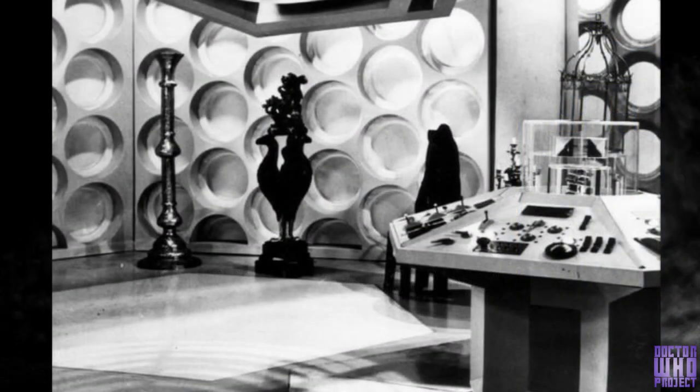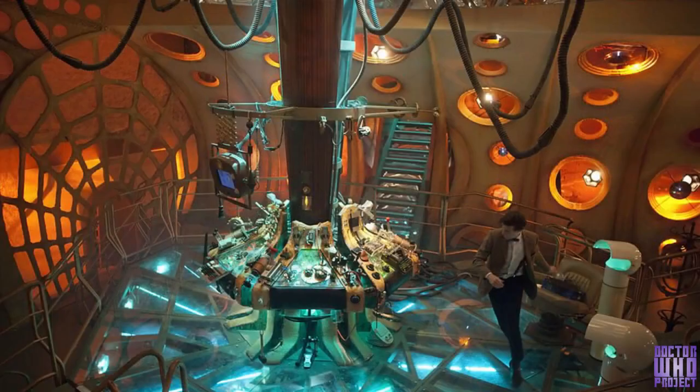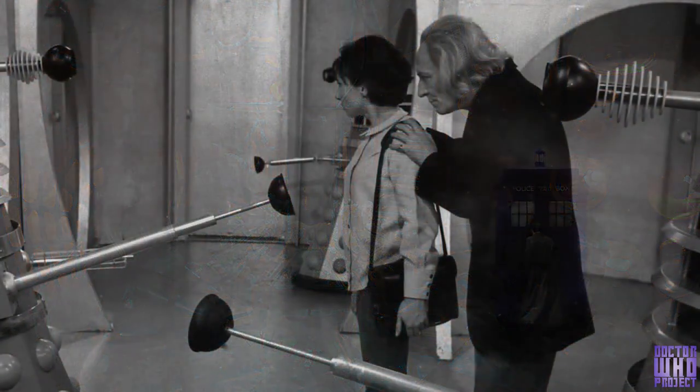The TARDIS is much larger on the inside than it is on the outside, and that's a running gag in the entire series. The inside of the TARDIS will also change to whatever the Doctor would like it to be. So with each regeneration, the Doctor has had a different interior appearance — another way to keep the sets updated and not looking like they're from the 60s.